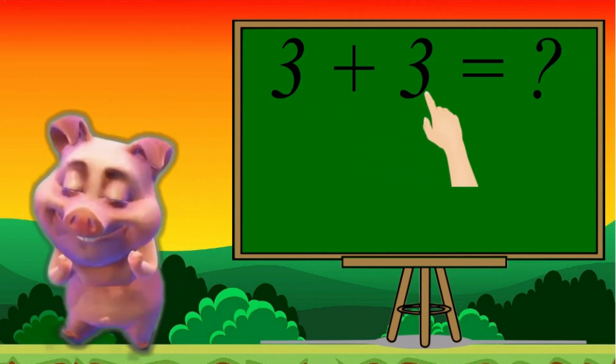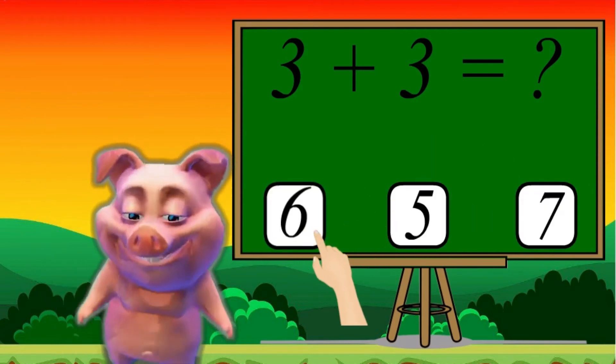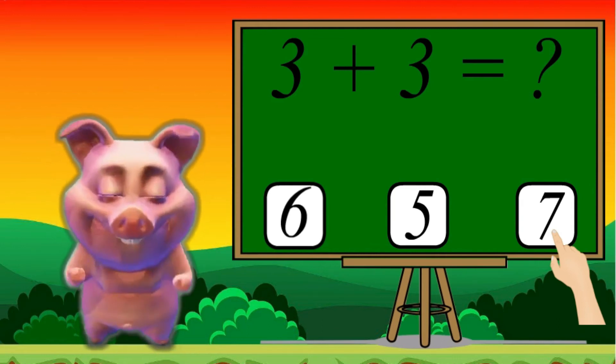3 plus 3 equals 6, 5 or 7. Let's do solve.